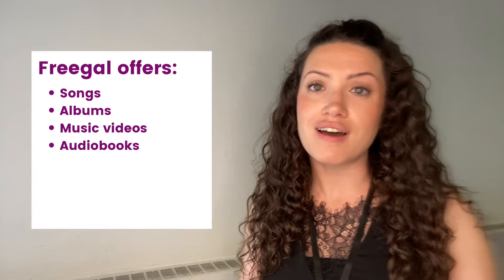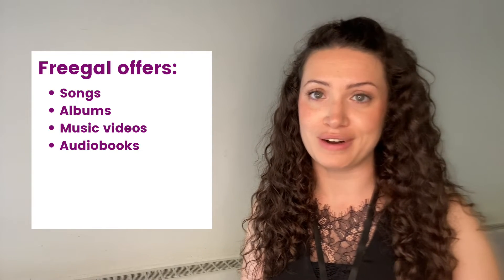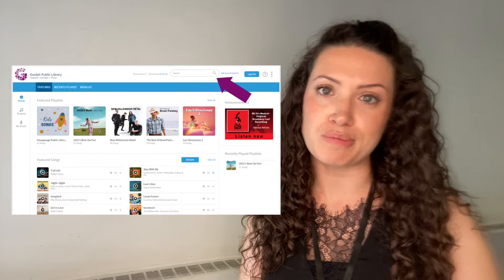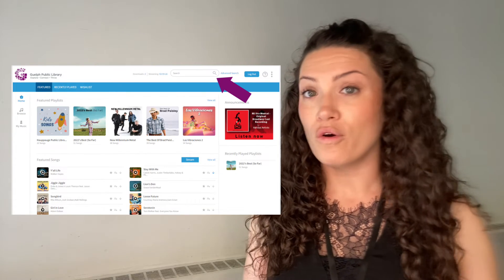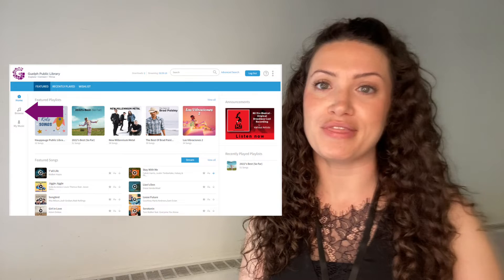The first page that you'll see is the home page, which has curated and featured content. There are songs, albums, music videos, and audiobooks for you to choose from. If you are searching for something specific, you can enter a keyword into the search box on the top of the page. Or if you're looking to discover something new, simply click on the Browse tab to explore the vast music library within Freegal.